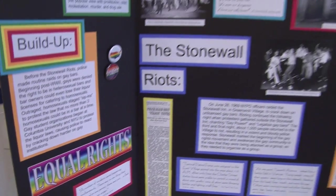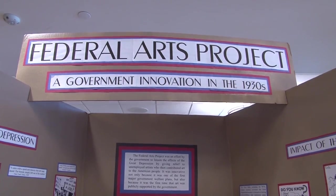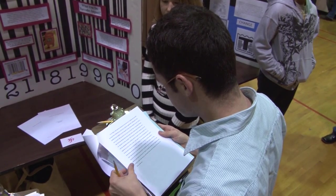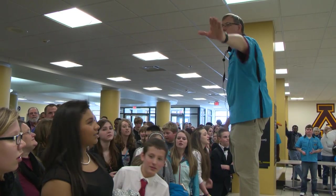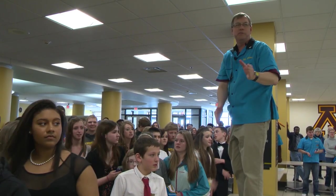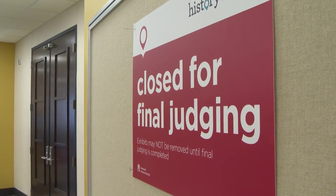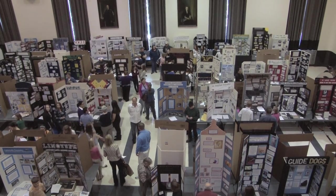Exhibit students don't participate in the final round of judging. Just make sure that you leave process papers with your project before the room is closed. A list of exhibit finalists will be posted later in the afternoon, but under no circumstances will students, teachers, or parents be allowed to enter the exhibit rooms until all final judging is completed.